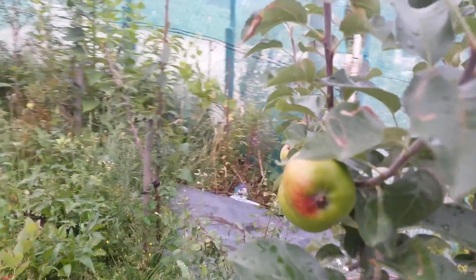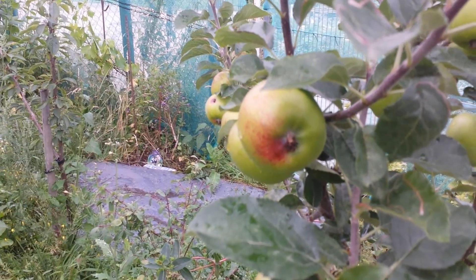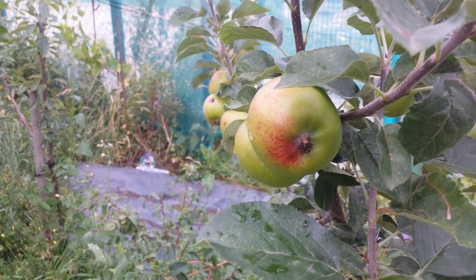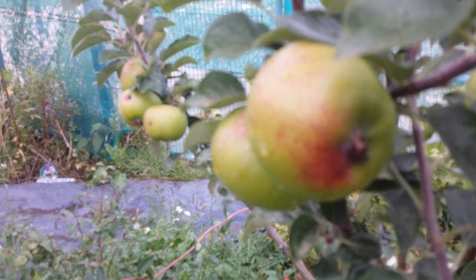So should you trust them? It's up to you. What I'm talking about now is the Apple Variety Topaz, because I have noticed some changes in them.